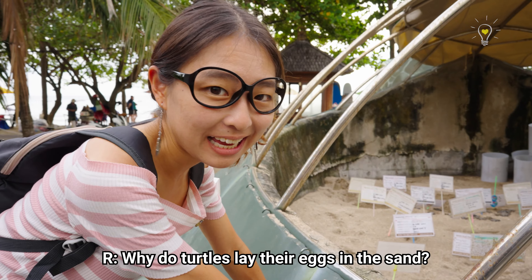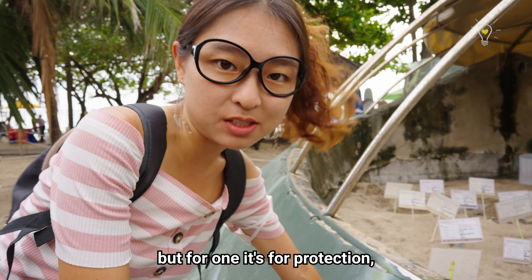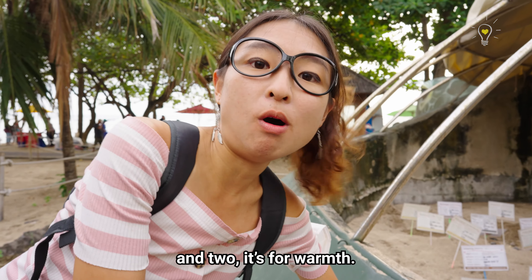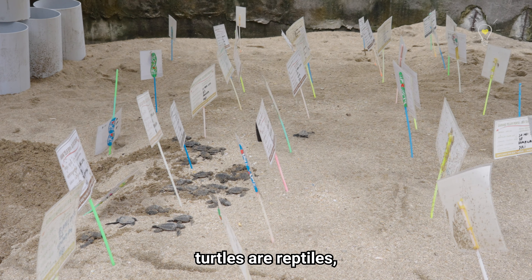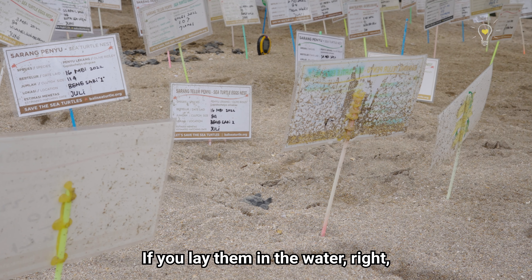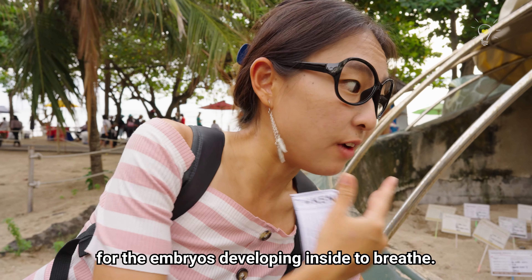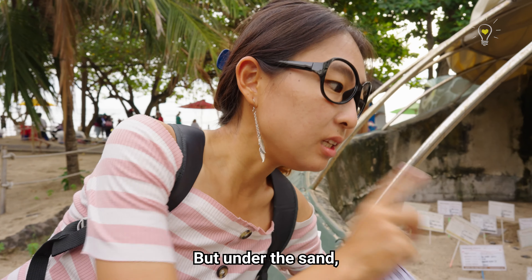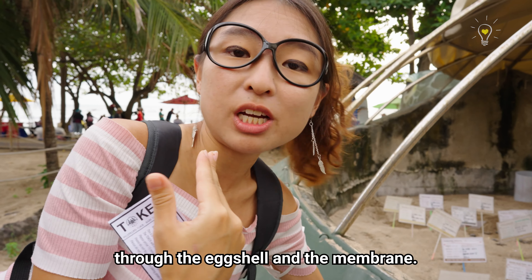Why do turtles lay their eggs in the sand? Well, there are several reasons: one is for protection, and two is for warmth. The sand provides a very warm condition for the turtle eggs to incubate and hatch. Most importantly, turtles are reptiles so the embryos actually breathe through their lungs. If you lay eggs in the water, the water will constantly cover them and there's no air for the embryos to breathe. But under the sand, there are still pockets of air that go through the sand particles, so they can still breathe through the eggshell and the membrane.